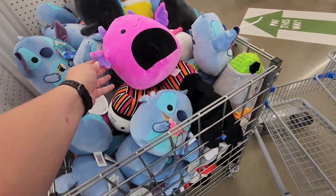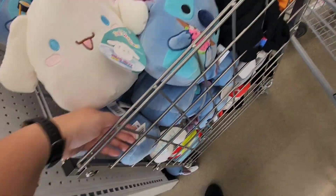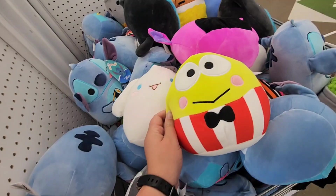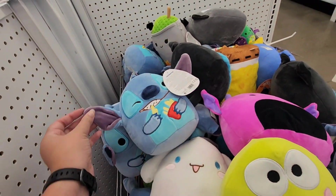Let me know in the comments, guys — what was your favorite part of this Squishmallow hunt? What Squishmallows do you think I picked up? I'll show them in a haul video, a part two coming out very soon. I hope you enjoyed this video, guys. And until next time, bye!